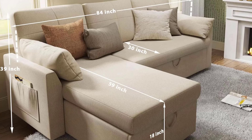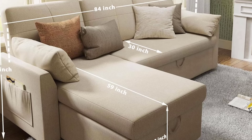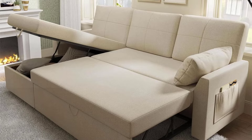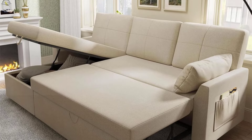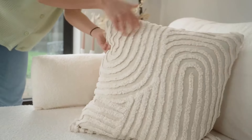The sofa also features a spacious built-in storage chaise, perfect for storing blankets, pillows, or other essentials, keeping your space tidy and organized. Comfort is paramount, with high-elasticity sponge cushions and fluffy back support that cradle your shoulders, hips, and lower back, alleviating spinal pressure.